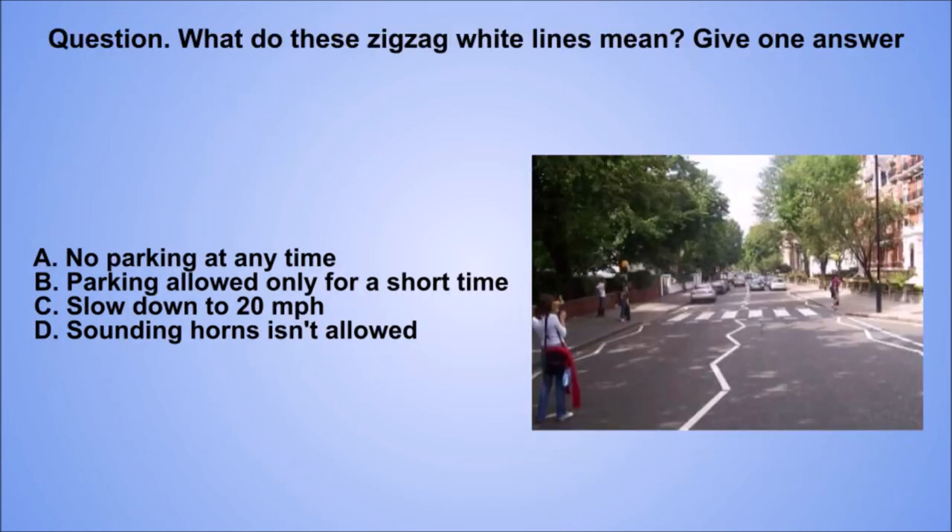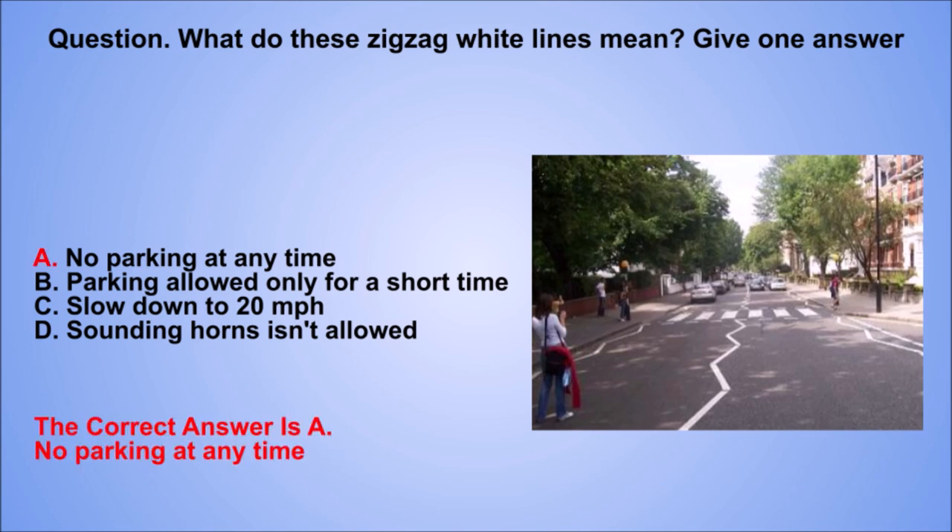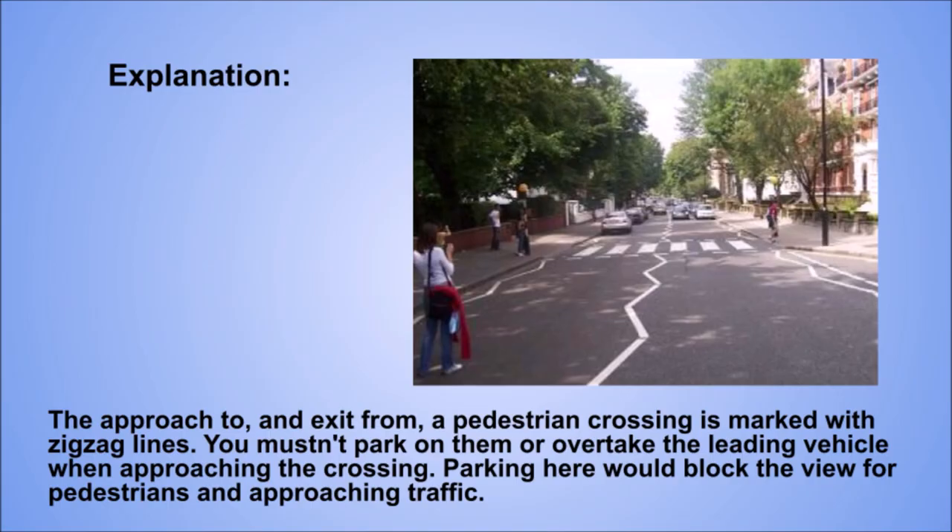Question. What do these zigzag white lines mean? Give one answer. A: No parking at any time. B: Parking allowed only for a short time. C: Slow down to 20 mph. D: Sounding horns isn't allowed. The correct answer is A: No parking at any time. Explanation. The approach to an exit from a pedestrian crossing is marked with zigzag lines. You mustn't park on them or overtake the leading vehicle when approaching the crossing. Parking here would block the view for pedestrians and approaching traffic.